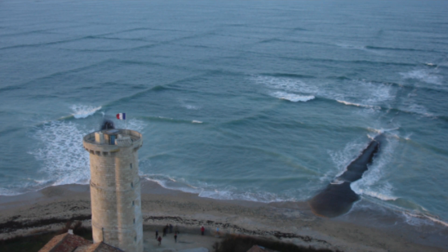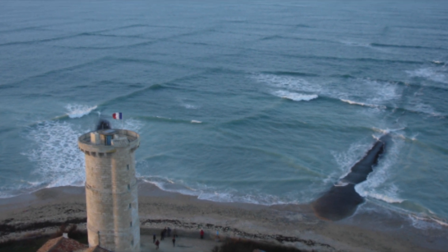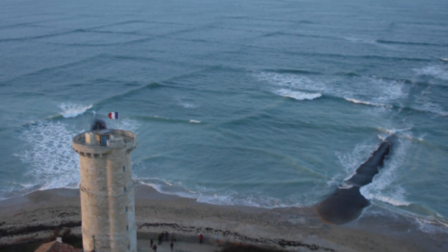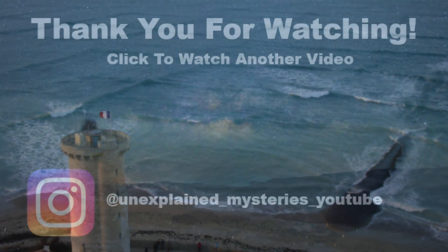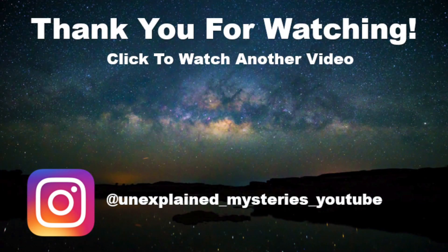Have you ever seen these cross waves? Let me know in the comments. Thanks for watching and don't forget to subscribe for more videos.